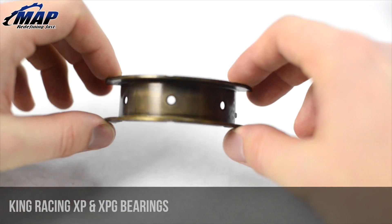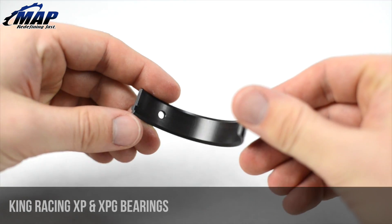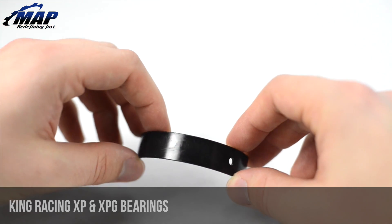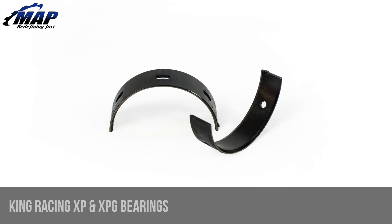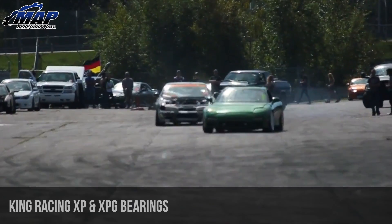First, let's take a deeper look into the metallurgy and design of these exciting new high performance engine bearings. King Racing's XP series features P-Max Black, which combines a unique tri-metal structure with advanced surface processes to deliver superior load capacity. Thanks to this, the King XP and XPG bearings are 24% harder than any other conventional tri-metal race bearing and 17% more fatigue resistant as well.